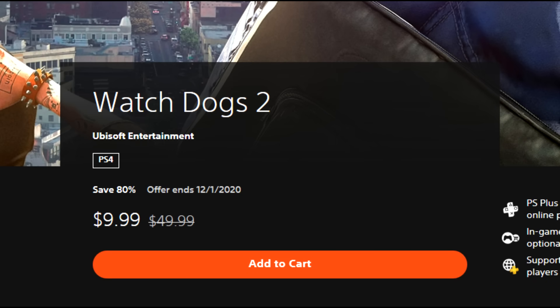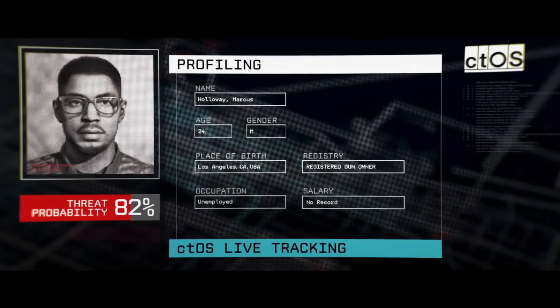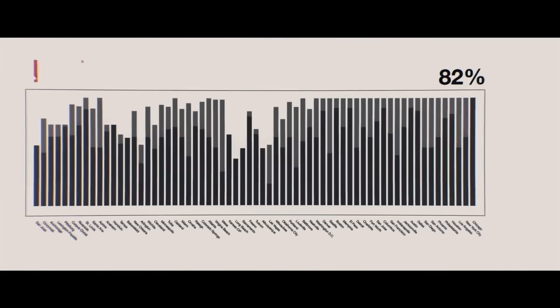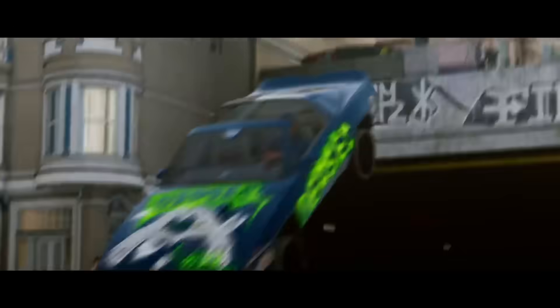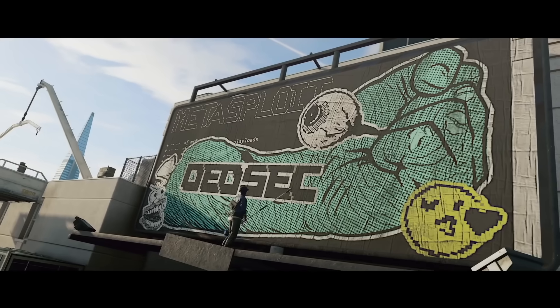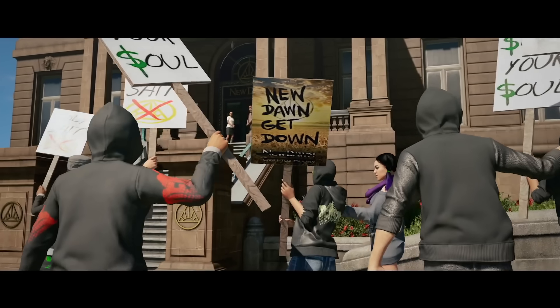Watch Dogs 2 is next, 80% off for $9.99. Of course Watch Dogs Legion just came out, but that's still $60. Watch Dogs 2 for $10 is a pretty good buy — there is a demo available if you'd like to check it out. I thought Watch Dogs 2 was a much better game than Watch Dogs 1, improving on it from a mechanical standpoint. Watch Dogs 1 did some damage to the series given the enormous hype leading into its release, but Watch Dogs 2 is solid for $10.